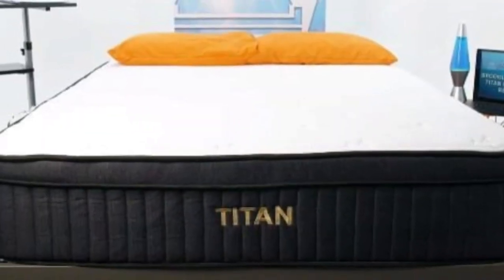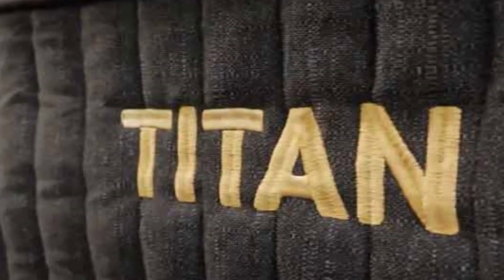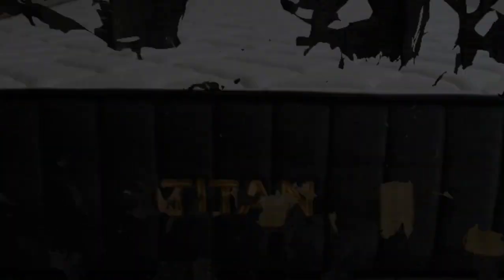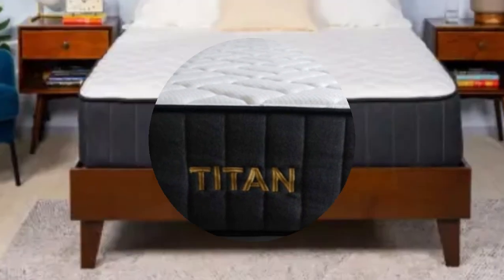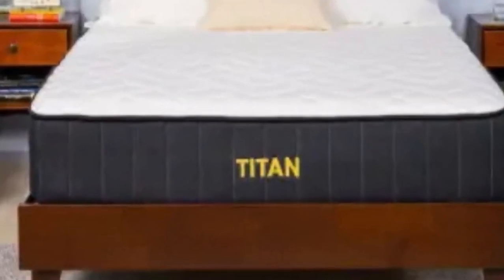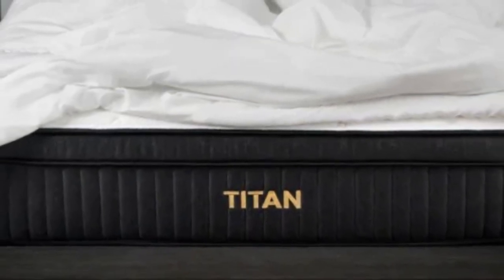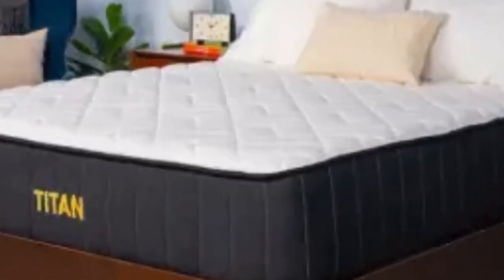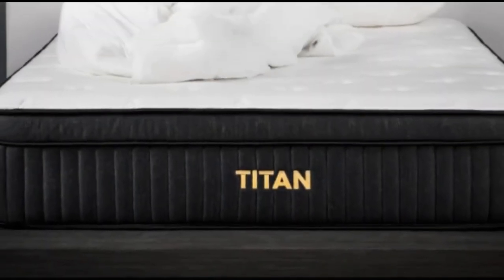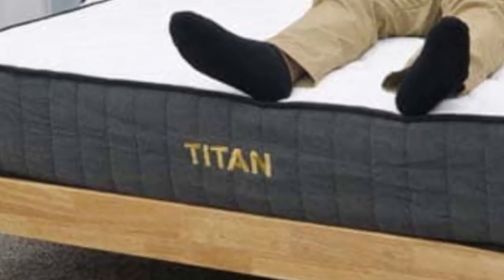A lot of shoppers believe the Titan Plus to be an incredibly supportive and quality mattress for the price. The Titan Plus was designed with heavier sleepers in mind, so they should be comfortable in most sleeping positions. If you sleep on your back and are of average weight, between 150 and 250 pounds, you should be comfortable on the Titan Plus. Our pressure map confirmed the comfort layer provides sufficient relief to the lumbar region.